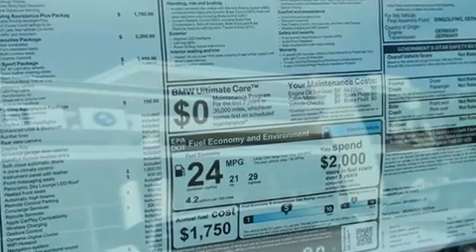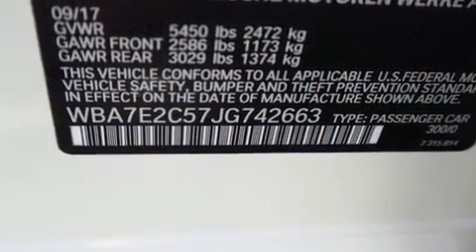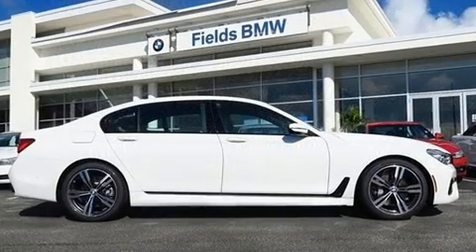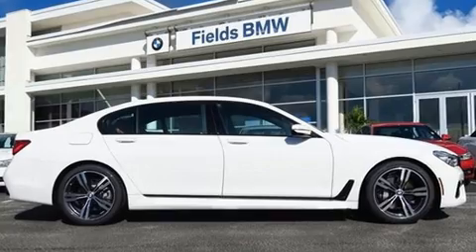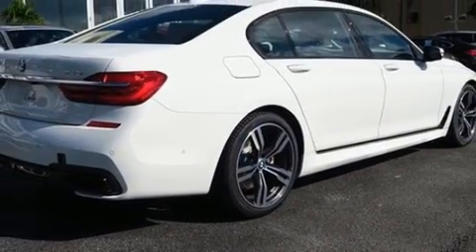You and your passengers will enjoy the stereo system, which includes a CD player with MP3 capability, steering-wheel-mounted audio controls, a 20-gigabyte hard drive, and 16 speakers — yielding a symphony-like audio experience. You'll never lose visibility with rain-sensing wipers, which activate automatically when the drops start to fall.